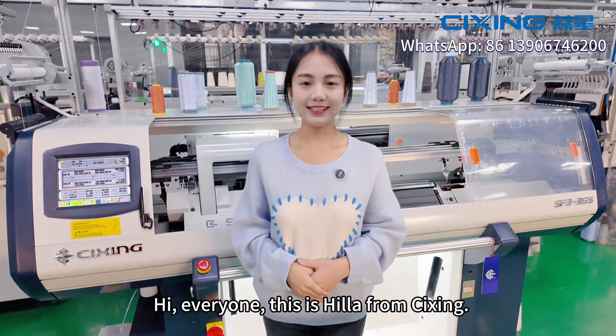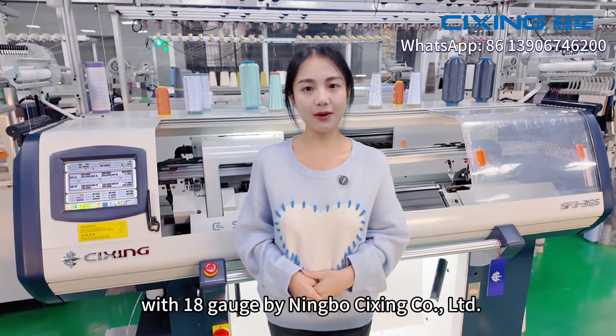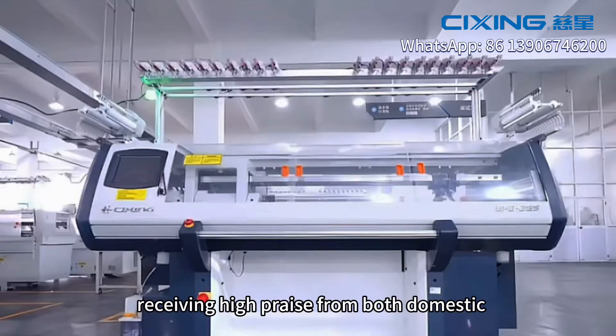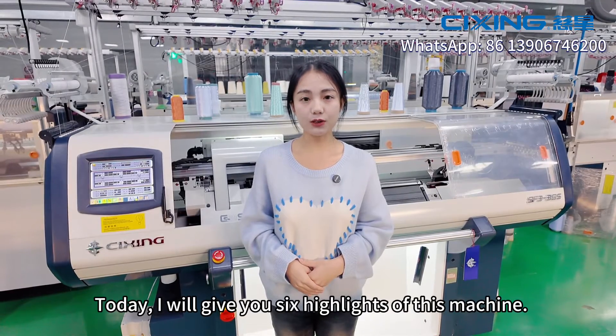Hi everyone, this is Hila from Cixing. The newly-launched SF short-up machine with 18 gauge by Cixing company has quickly gained popularity since its debut, receiving high praise from both domestic and international brands. Today, I will give you six highlights of this machine.